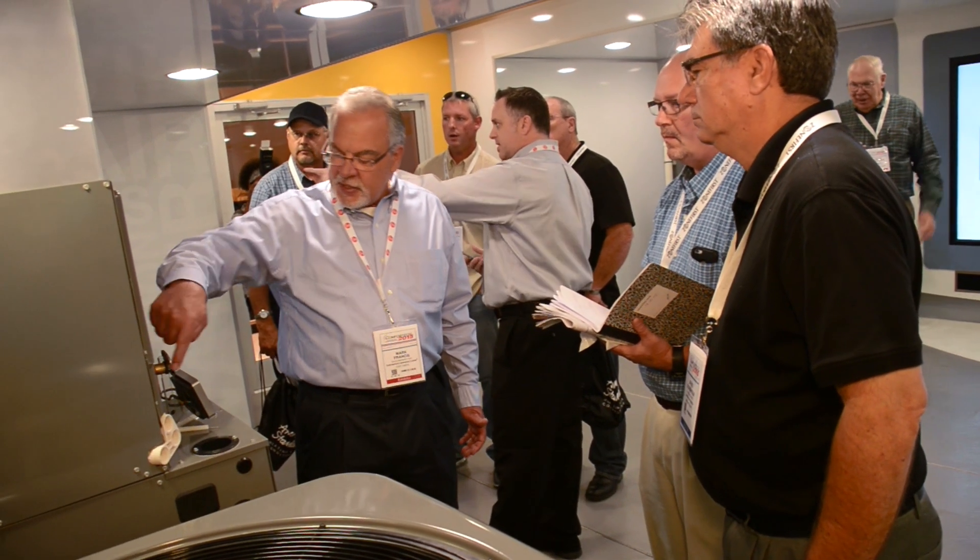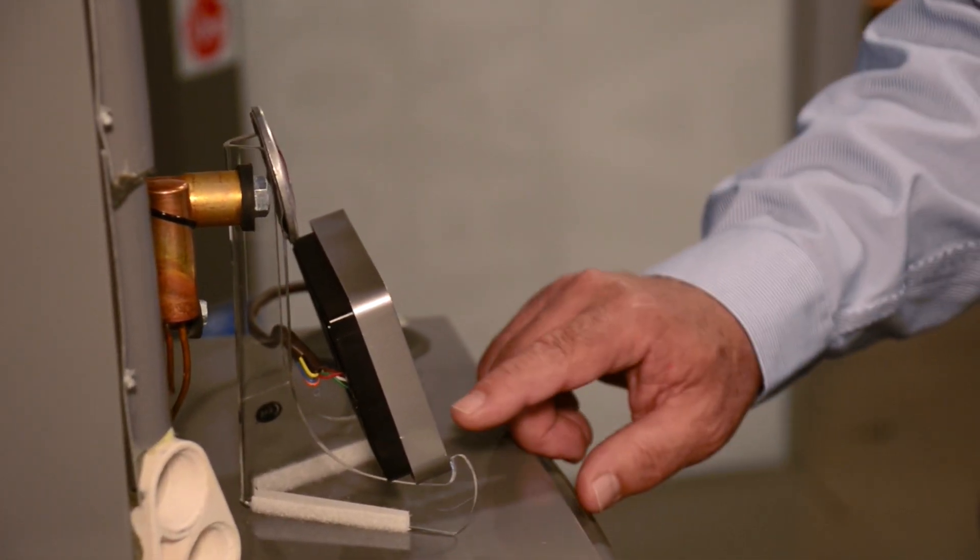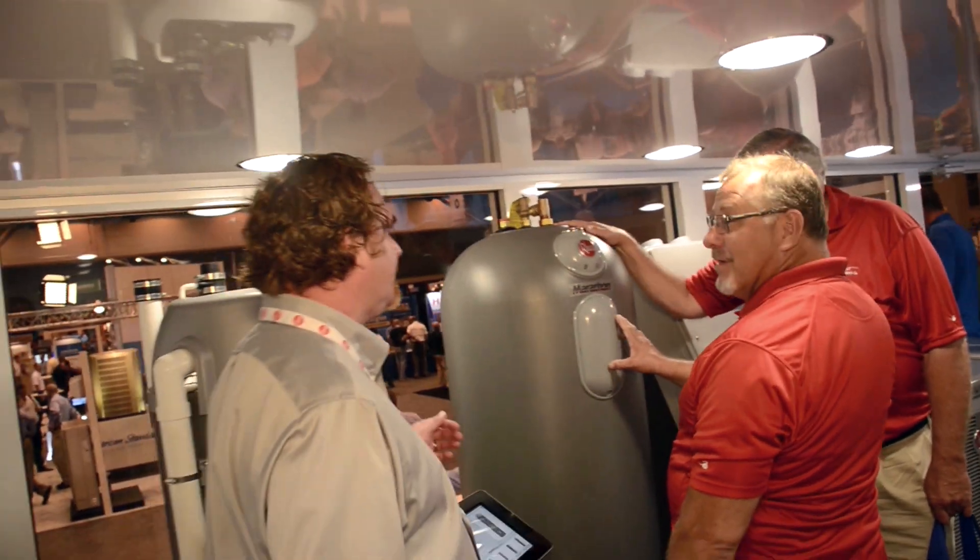Very informative — really up-to-date type of equipment that was used inside the trailer to demonstrate and answer any of the questions that we had.